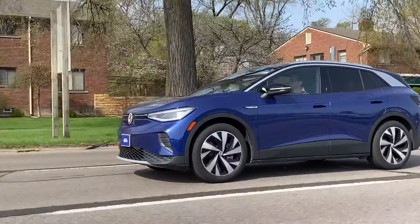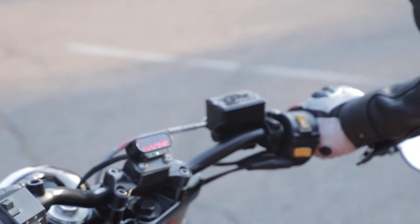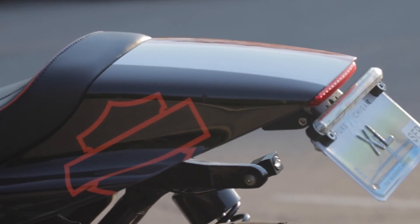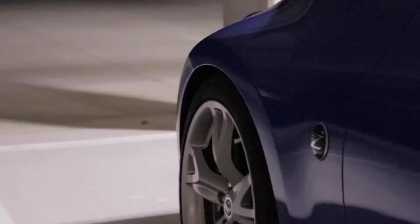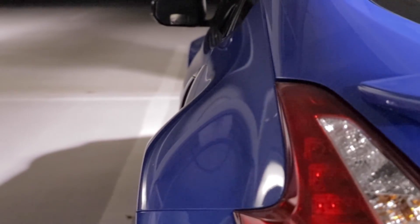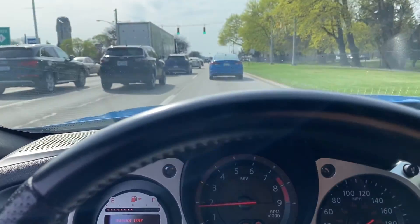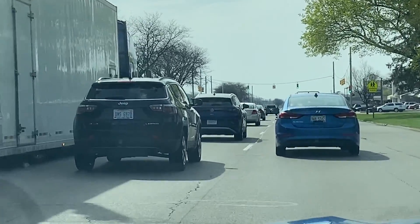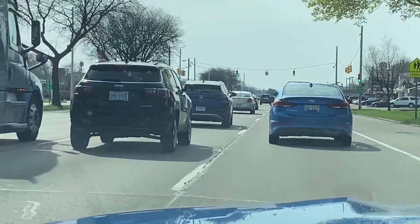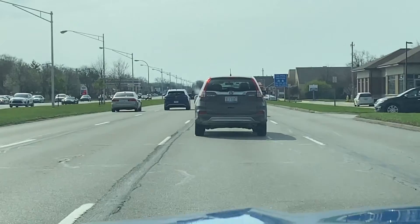Hey, there it goes! Alright guys, in a change of pace, we found the new Volkswagen ID.4 testing — a VW car. It's the first one in the States. We gotta go. You gotta try and catch it. It's over there. These Hondas will move!